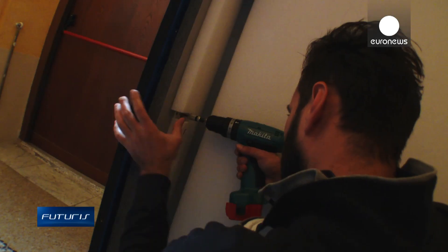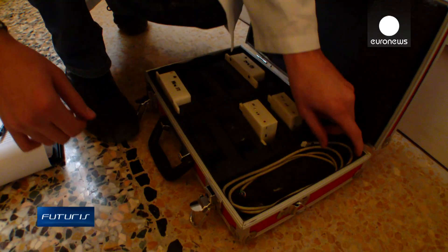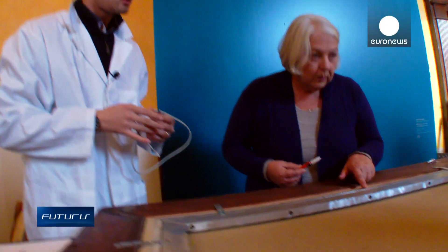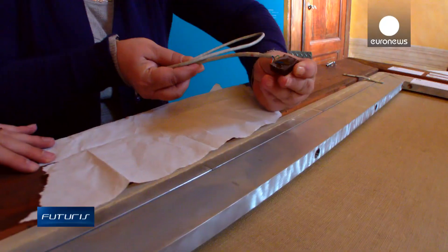While visible damage almost never happens in transit, restorers are still concerned with microscopic level problems that may arise, especially if the art piece gets exposed to extreme ambient conditions.